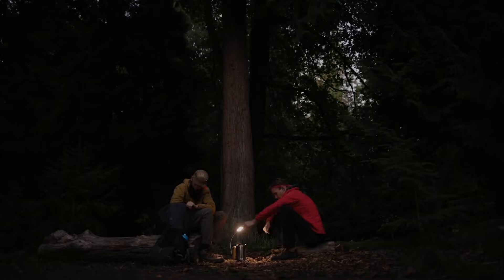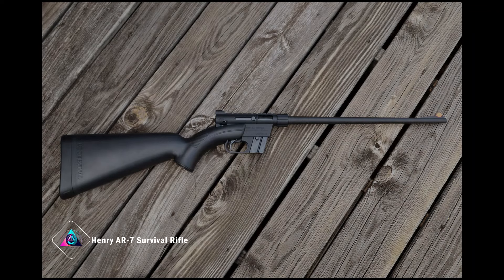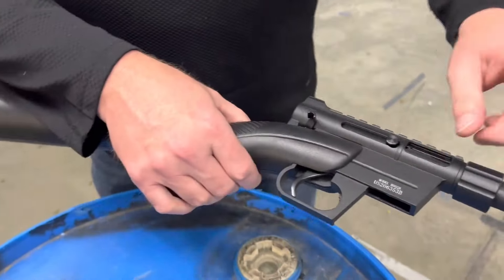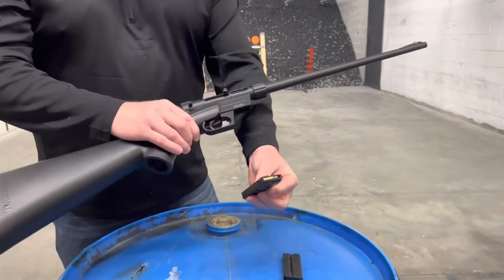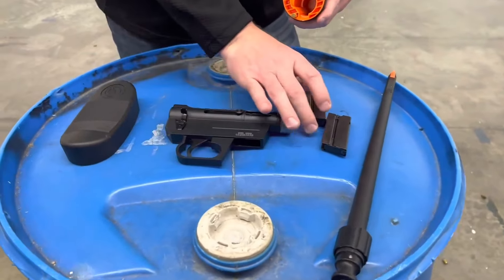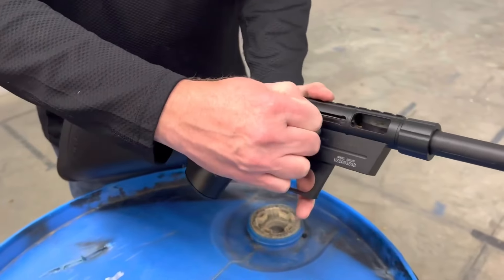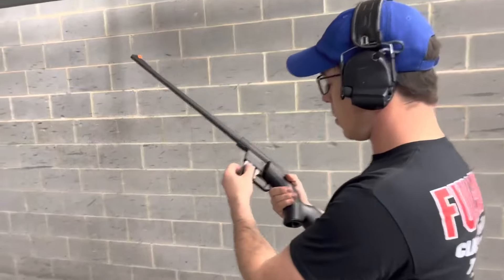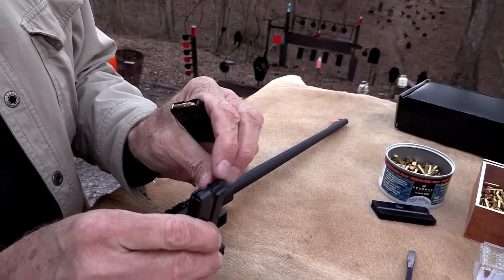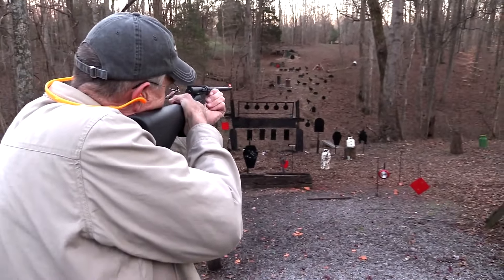Henry AR-7 Survival Rifle: Venture into the wilderness confidently with the Henry AR-7 Survival Rifle, a compact and reliable companion initially designed for U.S. Air Force pilots. This .22 LR rifle prioritizes portability, weighing only 3.5 lbs and measuring 16.5 inches when stowed. Its pieces conveniently fit inside the impact-resistant, water-resistant butt stock, perfect for remote areas. Built with enhanced materials, it maximizes reliability in harsh conditions. Priced at $899, it's the go-to choice for those seeking a compact and accurate rifle for outdoor adventures.